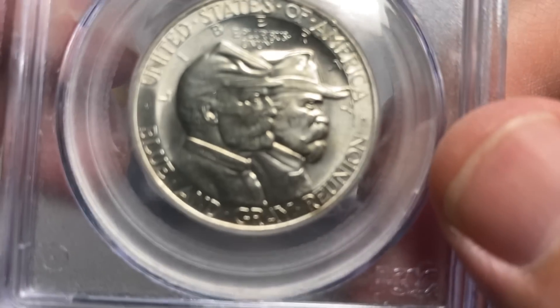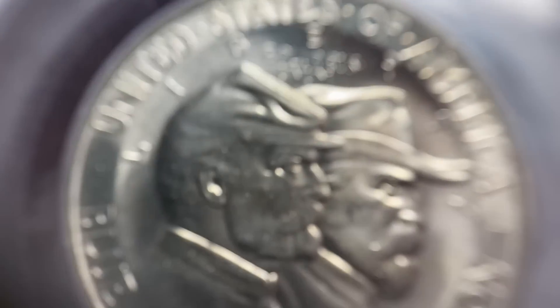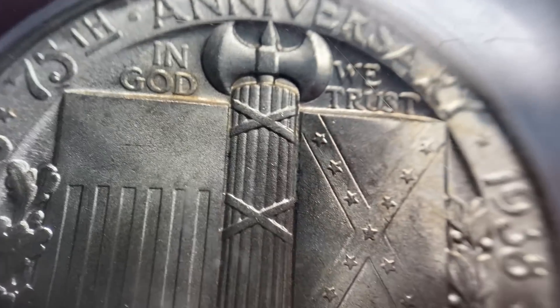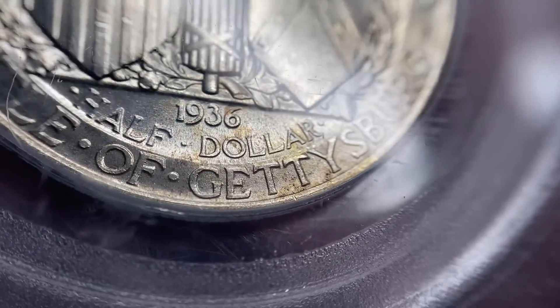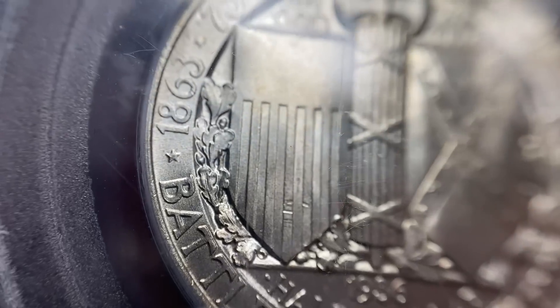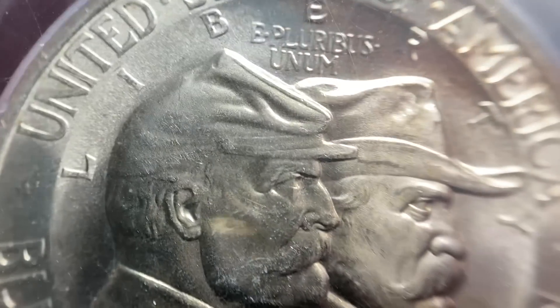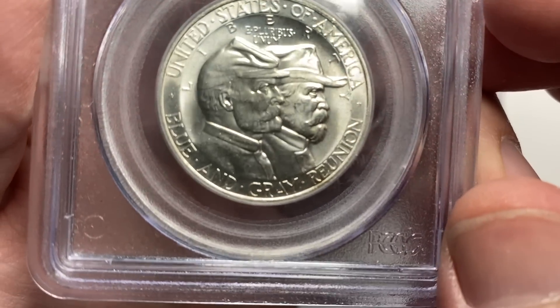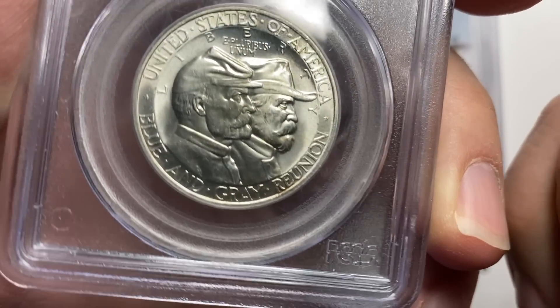Next up is one of my all-time favorite coins — one of the most popular coins in the entire commemorative series. This is the Gettysburg. Super popular — all of the Civil War related coins got that little bit extra oomph. Both the Gettysburg and Antietam are really popular coins because of the content. But the design on these coins is really one of the best. There's basically an outer rim that is raised and then an inner dome where the design is placed — one of my favorite looking coins they've ever done.